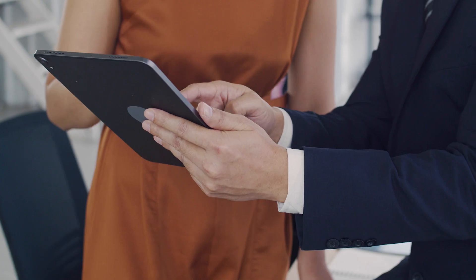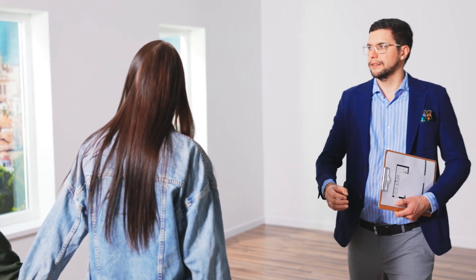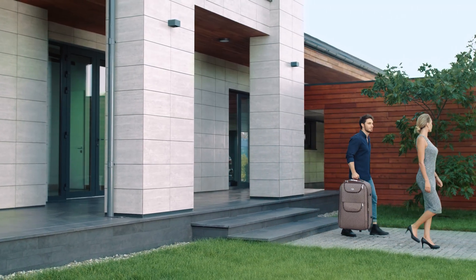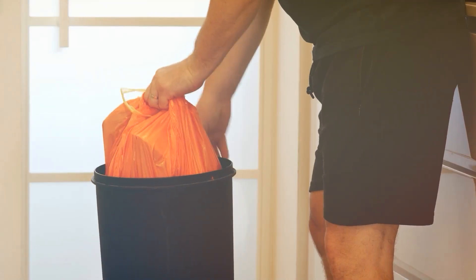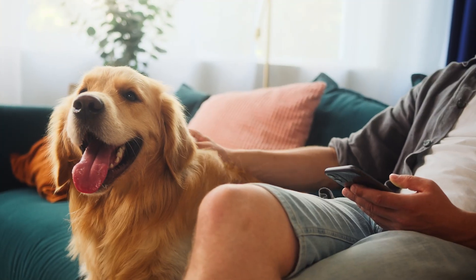Now that your home is all ready for the buyers, you must have a showing plan. Buyers and their agents may request a showing of your home anytime without giving much notice, so you have to be prepared until your home is under contract. It is important to be able to leave your home at a moment's notice if needed. A few things you can do: plan simpler meals and easy cleanup, make plans for some outdoor activities, and find a place to put your pets during the showings — maybe your family or a good friend can take care of them.